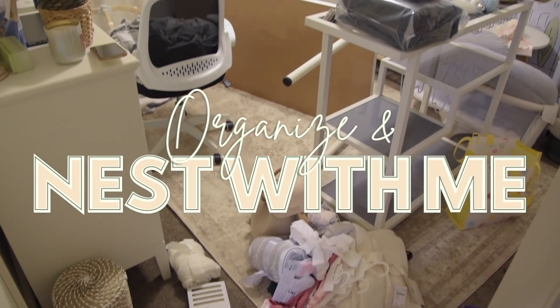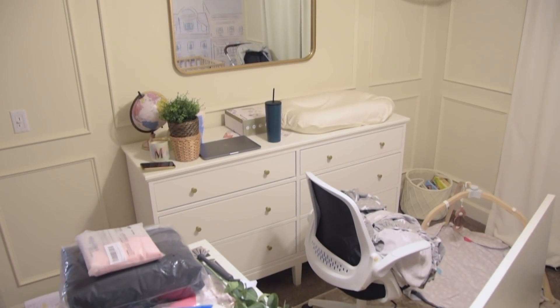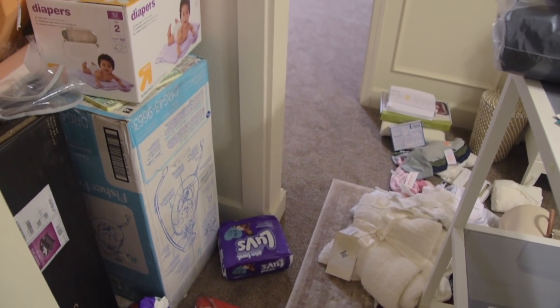Hey guys, welcome back to my channel. My name is Alice, and if you're new here, today we are back in baby girl's nursery — not decorating it in this video but working on some serious organization.